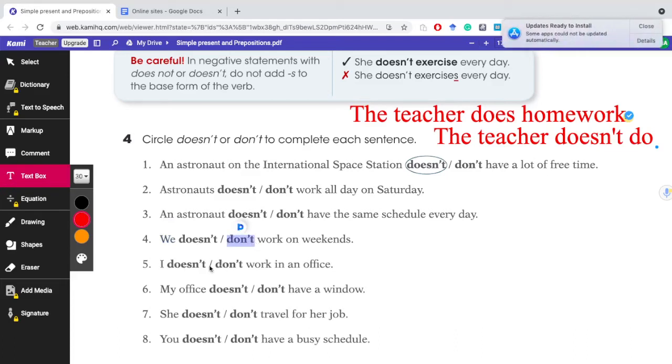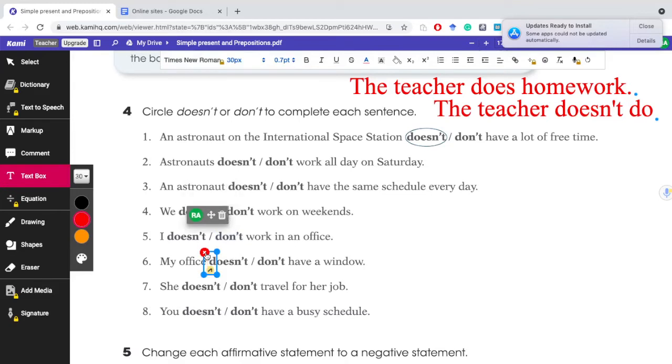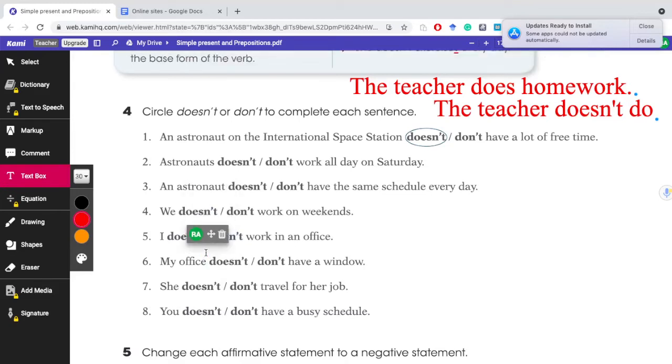'I' — doesn't or don't? With I, even though it's singular, the rule says we have to use 'don't.' I don't work in an office. But look at number six: 'my office.' My office — doesn't or don't? Office is singular — we are talking about one office — so the negative auxiliary we must use is 'doesn't.' She — obviously we use doesn't, and we use don't in the other case.